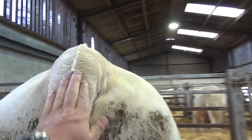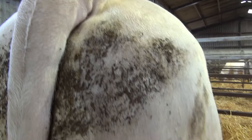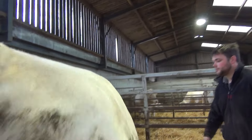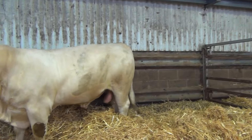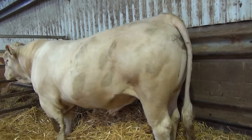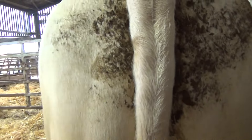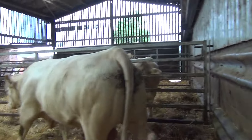Tom is heterozygous. On the 24th of March he weighed 944 kilos and stood 158 centimetres. Very, very good figures with this one — a calving ease of plus 6.6 and a terminal index of plus 58. Exceptionally good figures, but that's what I'd really expect from a bull of that breeding. So to summarise, that is Tom, number 1489.